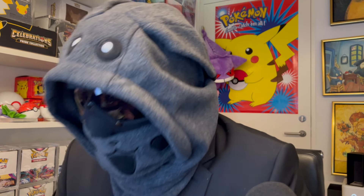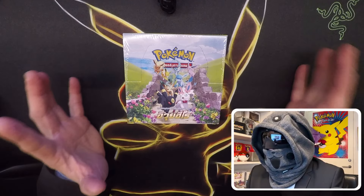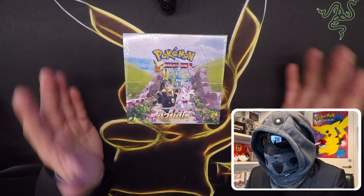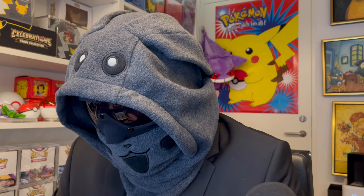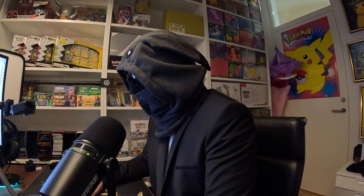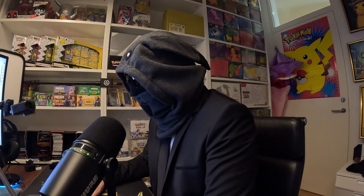Hello trainers and collectors, welcome to the channel. Today we're opening something very special — it's Eevee Heroes in Thailand language. It has 30 boosters and we're hoping to get the Umbreon, which would be so nice. But we're also missing a lot of cards from the set in Thailand language, so let's dive into it.